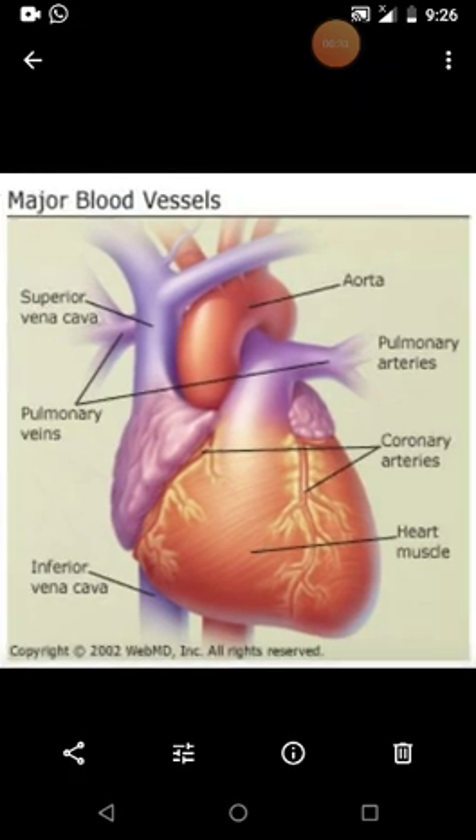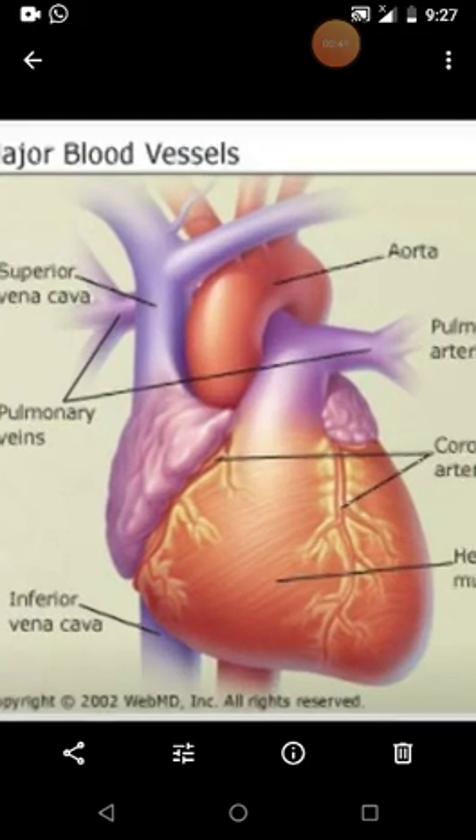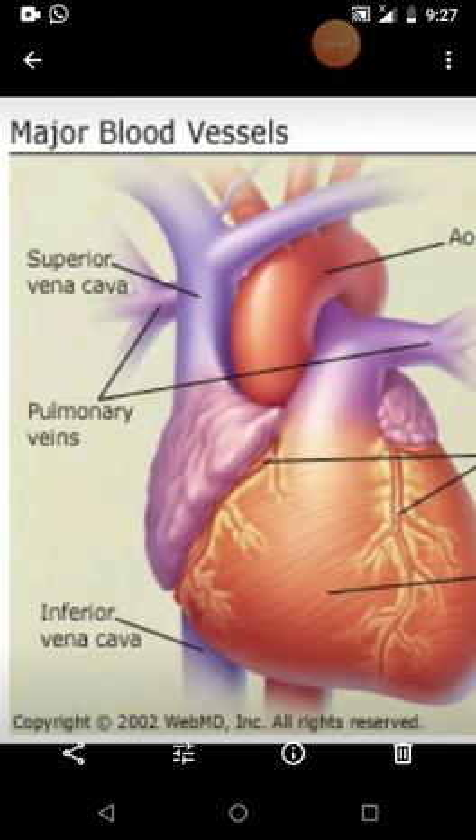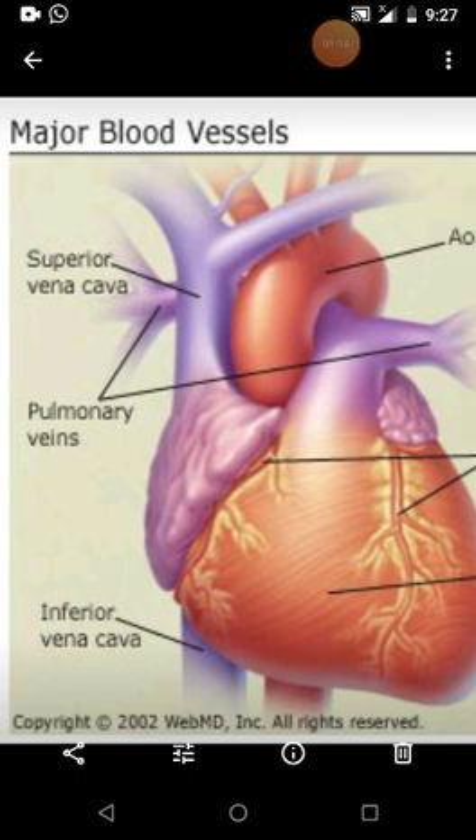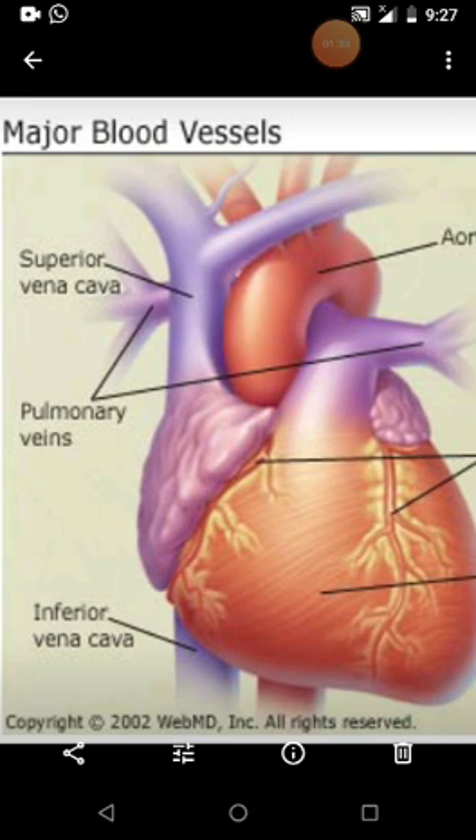The first one is called vena cava, or the superior vena cava. That is a large vein that brings deoxygenated blood from the upper part of the body, such as the head and the shoulders. Once again, I repeat: the superior vena cava is a large vein that brings deoxygenated blood from the upper part of the body, such as the head and shoulders.